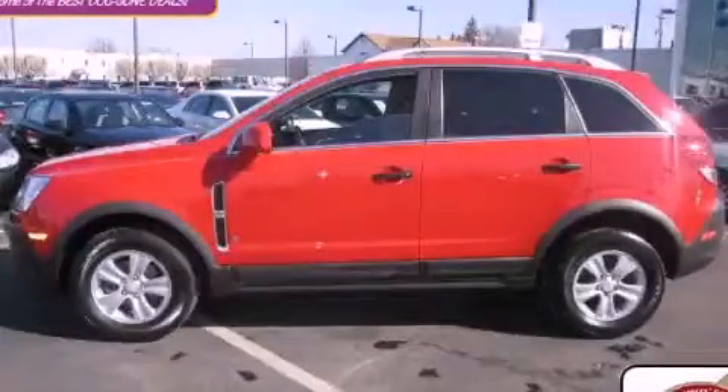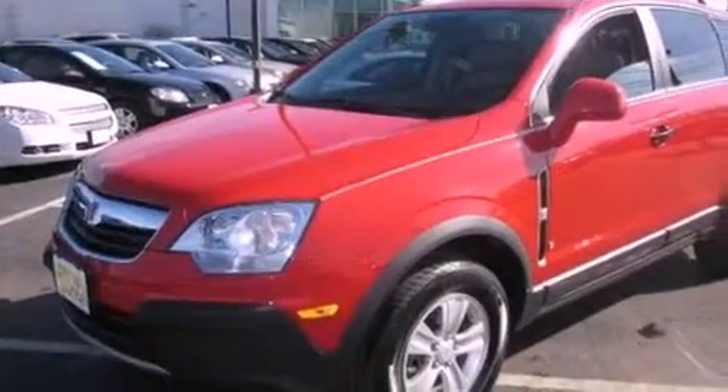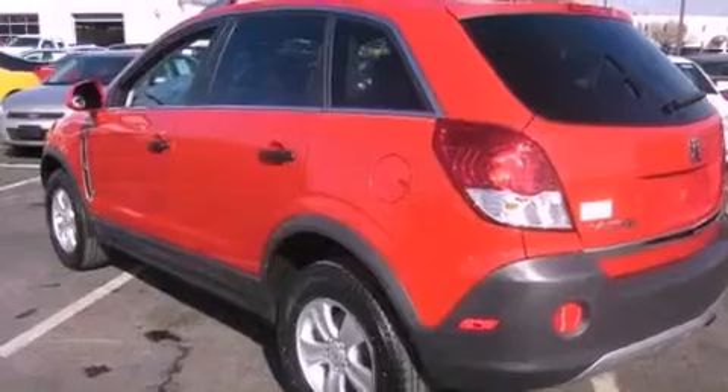This is a 2009 Saturn Vue — functional utility for a modern lifestyle. It features a 2.4-liter four-cylinder engine and an automatic transmission.